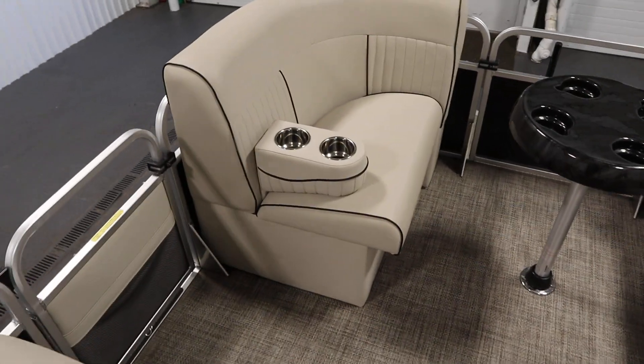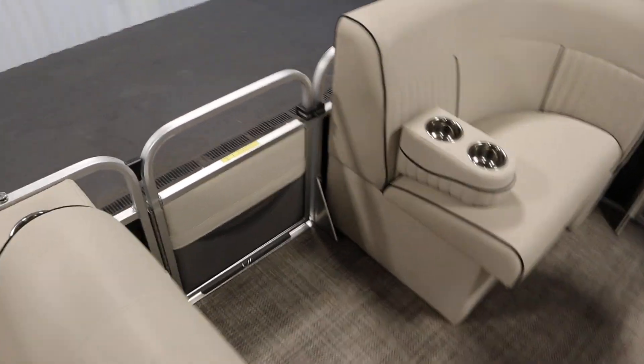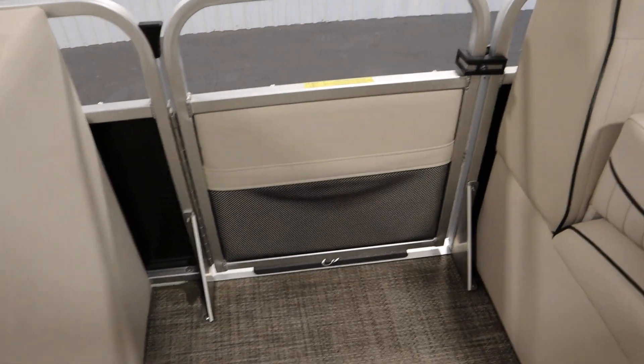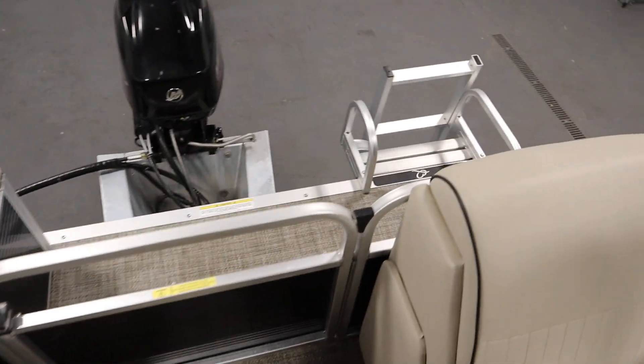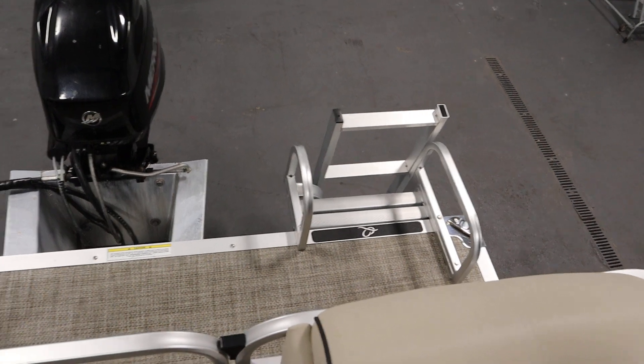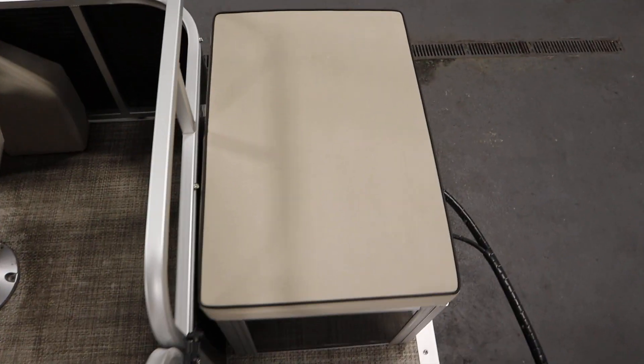This boat has stainless beverage holders throughout and one movable beverage holder. There are bow and port entry and exit doors — the port door has a storage pocket — and a rear door with a fold-down three-step boarding ladder. There's seagrass marine vinyl flooring throughout and a transom box seat with fuel under storage.